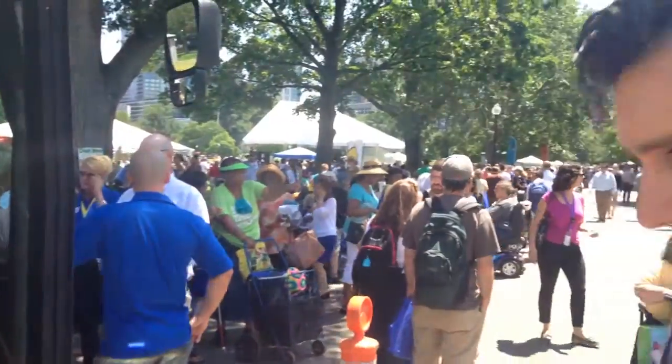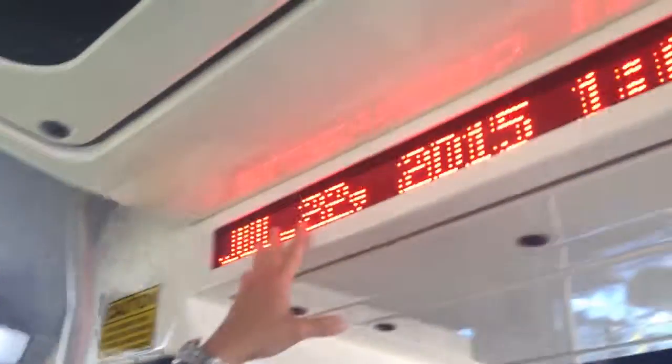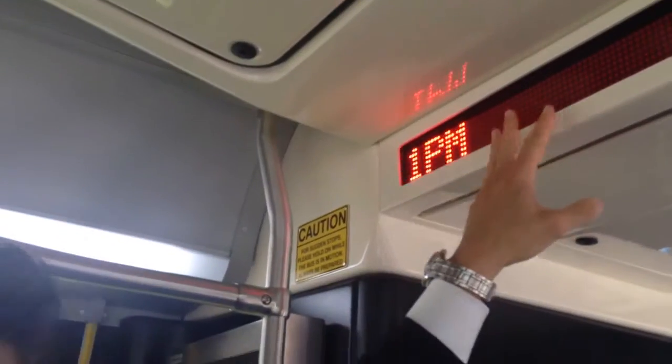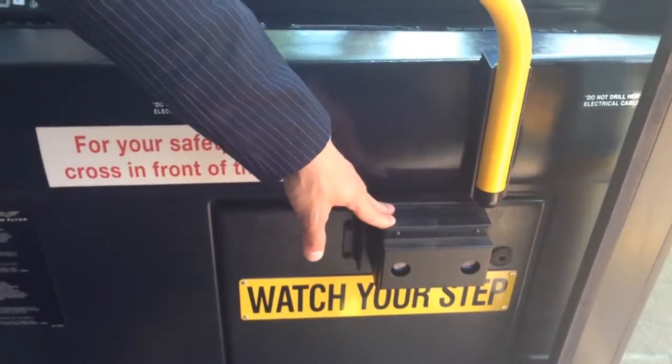Inside the bus, this vehicle is equipped with automated stop and station announcement systems, very similar to our existing bus fleet. The bus is also equipped with automated passenger counters, giving us the ability to count passengers as they board and as they alight each individual bus. This data really helps with service planning and determining which routes need improvement due to overcrowding.